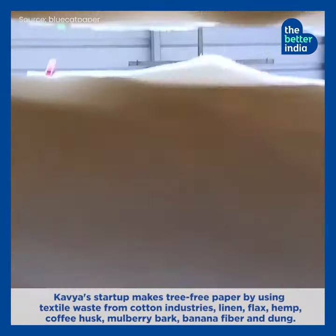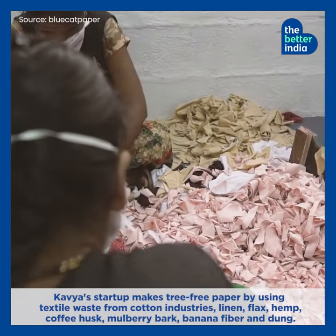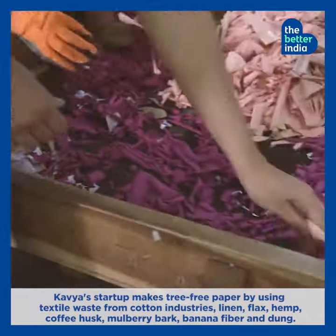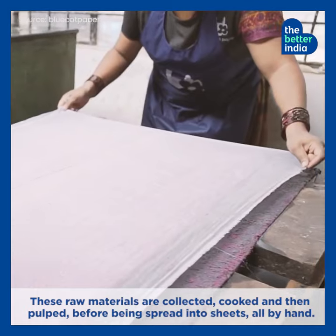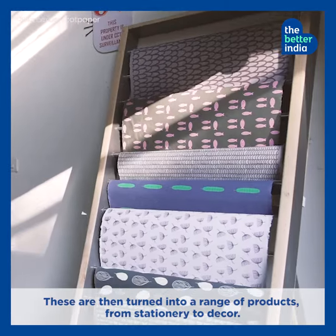Kavya's startup makes tree-free paper by using textile wastes from cotton industries, linen, flax, hemp, coffee husk, mulberry bark, banana fiber, and dung. These raw materials are collected, cooked, and then pulped before being spread into sheets, all by hand. These are then turned into a range of products from stationery to decor.